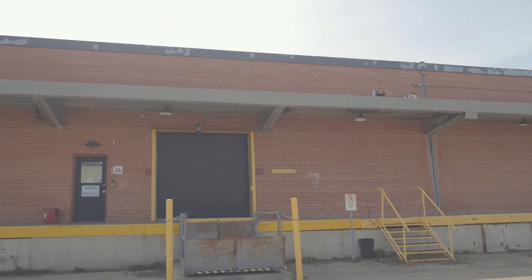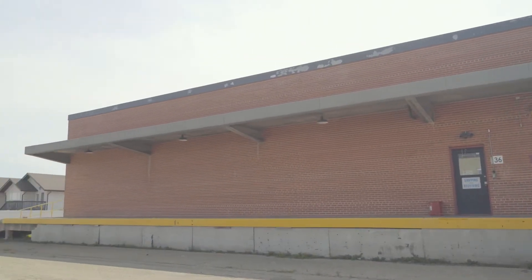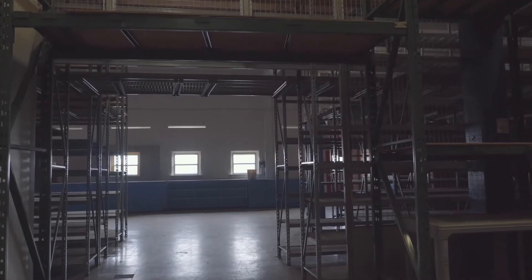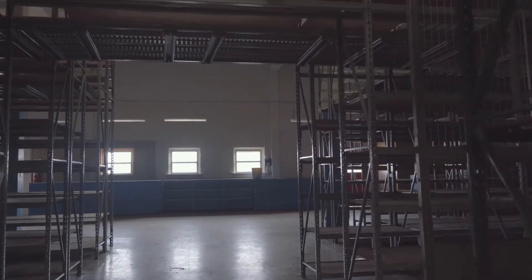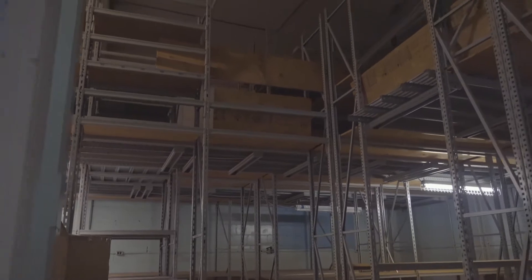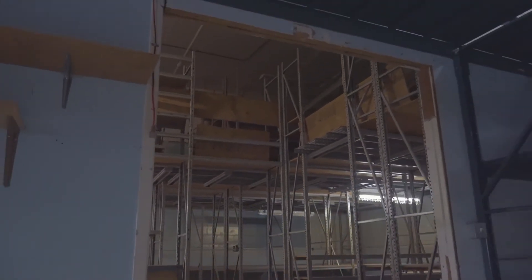This 18,000 square foot warehouse would be perfect for logistics, especially being located at the airport with quick access to rail and the QE2, which is the main artery through central Alberta. Think of this as your own mini Amazon Depot.